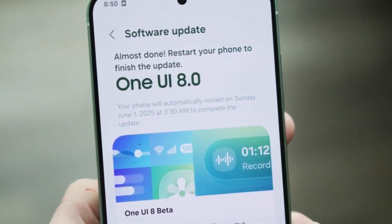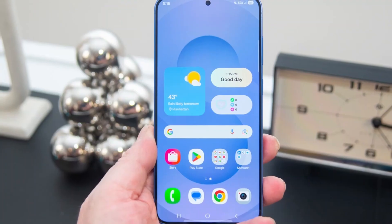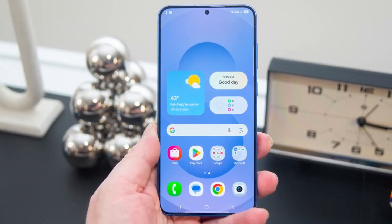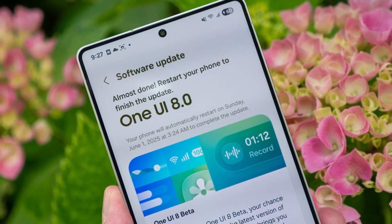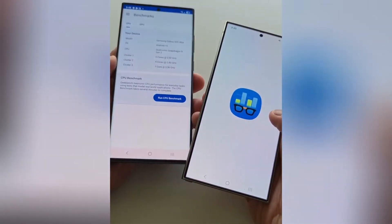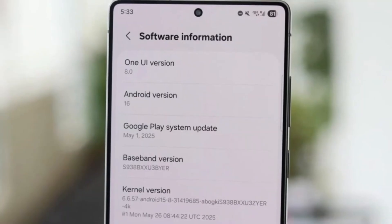And since many of you ask about availability — yes, Samsung rolls this out in stages. So if you check today and don't see the update, keep checking daily. Some regions got it on September 9th, others will get it over the next few days. It's worth being patient, because once you get it, your phone feels like it just leveled up.